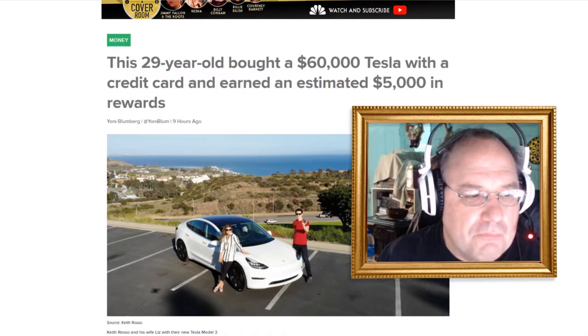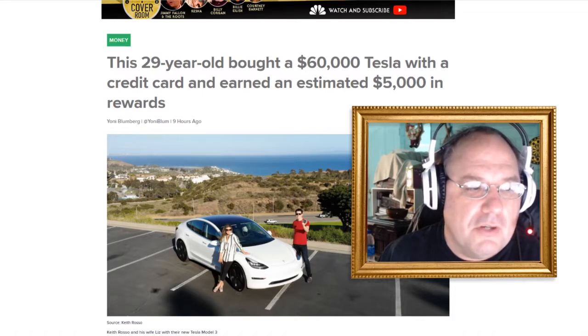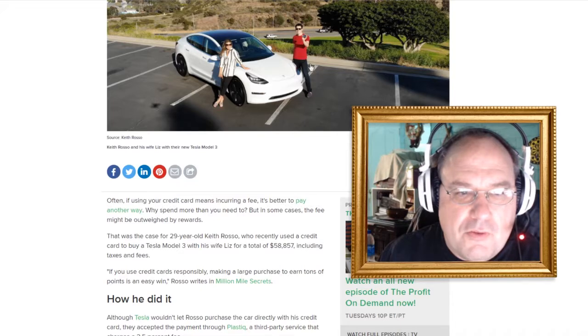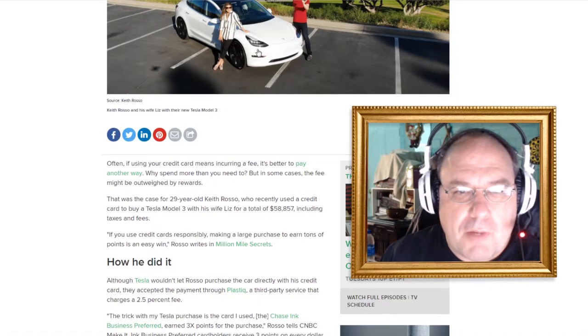You're probably thinking: how much in interest is this kid going to pay for that? Well, let's jump right in. This is Keith Rosso. He apparently took this picture — he's holding something there, maybe the key or the card he's using. And that's his wife Liz with their Tesla Model 3.